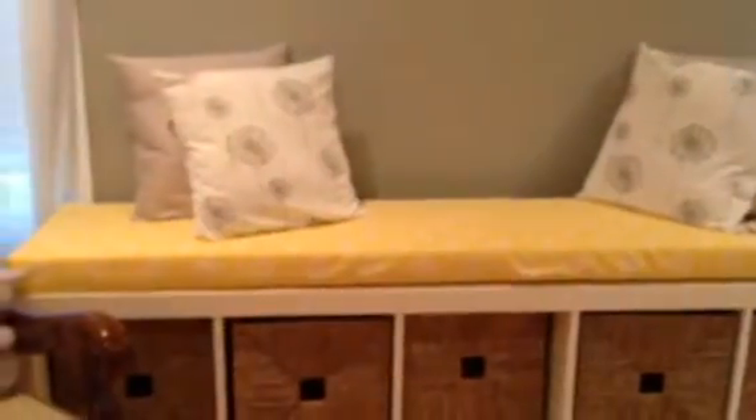Hey guys, it's Stella, and the baby's got a new nursery so I'm going to show it to you. Focus, camera, focus — there we go. I'm going to move the fan, and this is an overview.